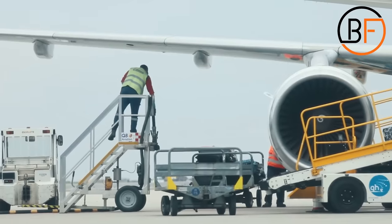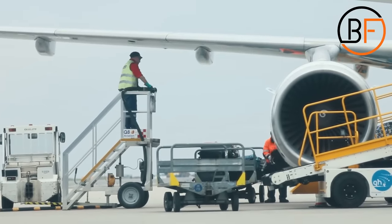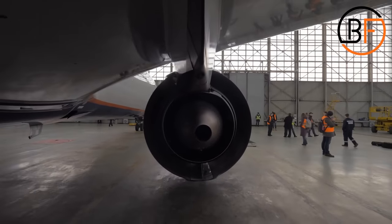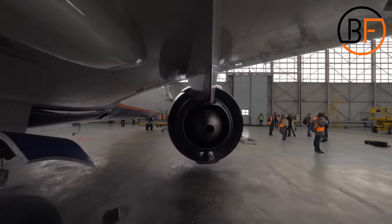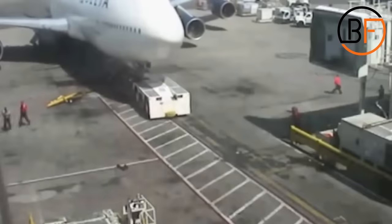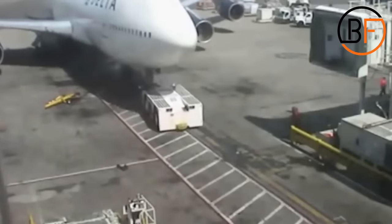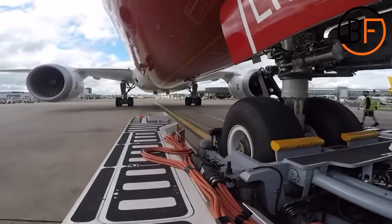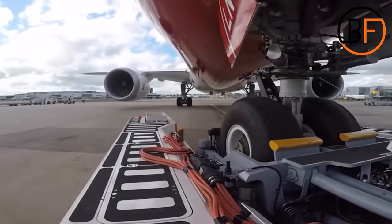The engines produce thrust by high temperature and high velocity air behind the aircraft, so if the thrust reversers were to be activated, the thrust would be directed towards the airport building. Due to this reason, it requires additional help to move the aircraft around. They also use tugs moving forward to save on fuel and not waste it while the aircraft is on the ground.